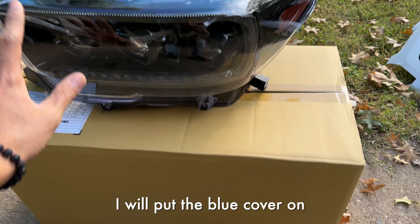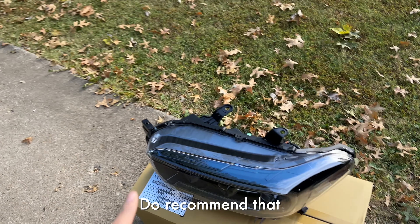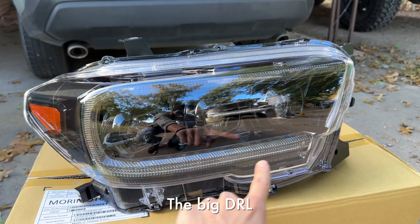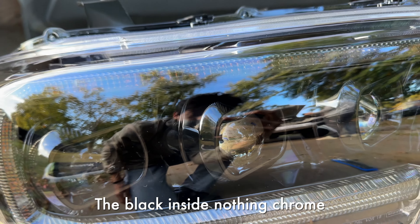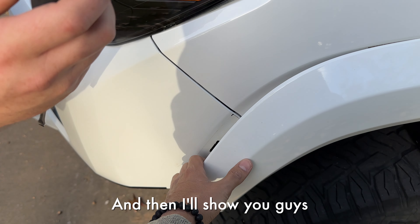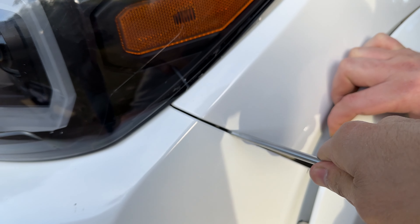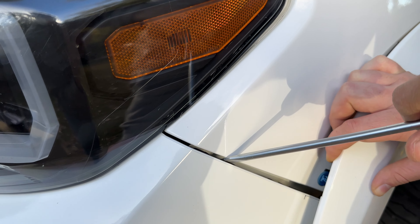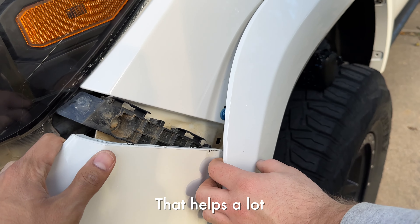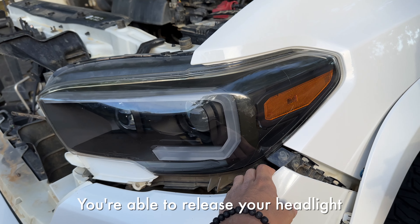Pull off your fender back here, use a flathead and pop this off — that gives you access to the bolt you need to undo. Then you should be able to remove your headlight and unclip the wiring. I recommend leaving the blue protective cover on during the install so you don't scratch the headlight while putting it on. Just look at these new headlights — they look super nice and clean with that big DRL going around the whole headlight and the blacked-out interior.